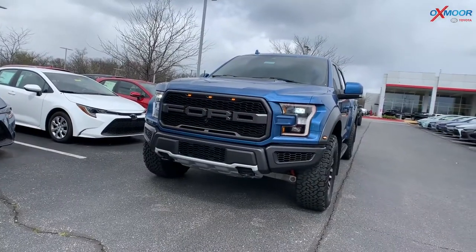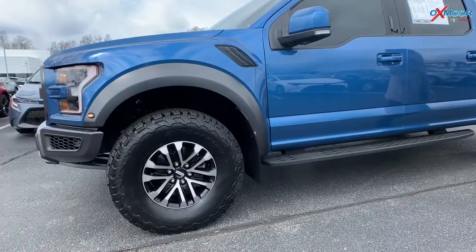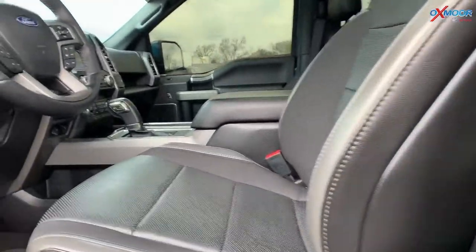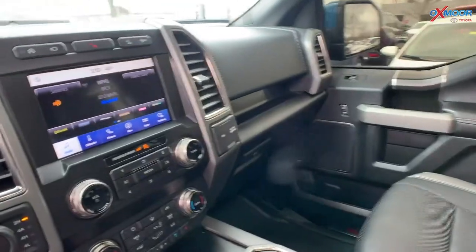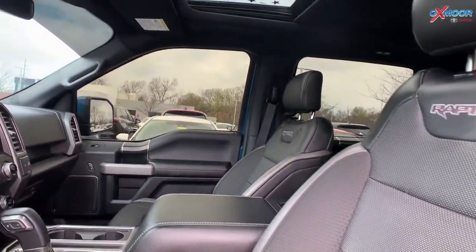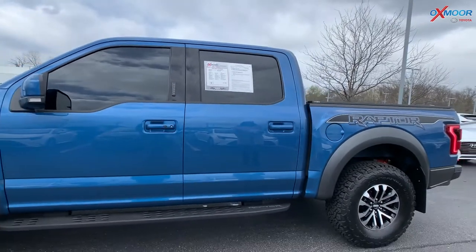For our last vehicle, this is a 2019 Ford F-150 Raptor. The exterior color is blue. There are 17-inch alloy wheels and seven speakers throughout the vehicle. The mileage is 7,318. The interior color is black with leather seating. The price is $72,000 and it has the lowest mileage within 200 miles.